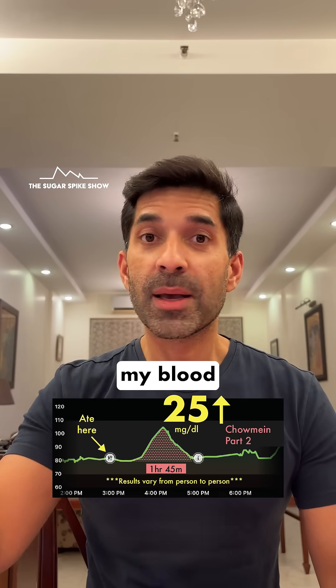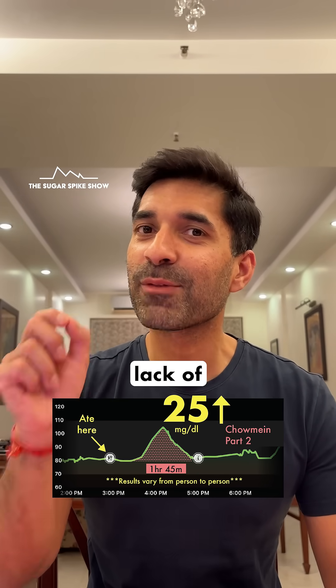This also implies that if I had freshly made noodles, say at a fancy restaurant, my blood sugar spike would be much higher than this, because of the lack of resistant starch.